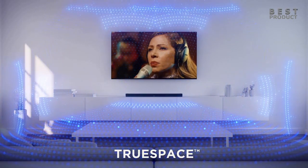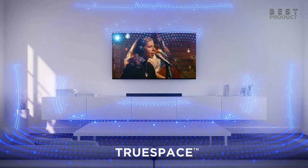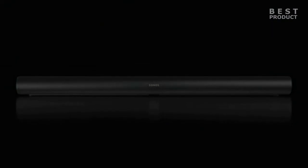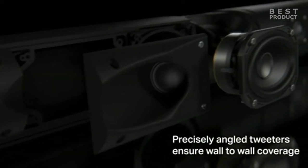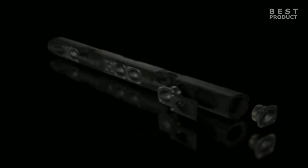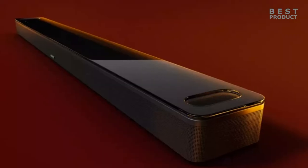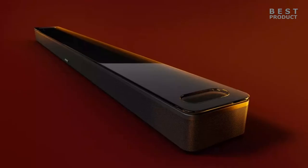In terms of connectivity options, both soundbars have similar options that allow you to connect them to various devices and sources. They both have HDMI ARC ports, optical ports, Ethernet ports, Wi-Fi support, and Bluetooth support. The Sonos Arc also supports Siri via AirPlay 2. Both soundbars have touch controls on the top panel, as well as LED indicators for status and volume. They also come with dedicated remote apps that allow users to adjust settings, stream music, and access various features.